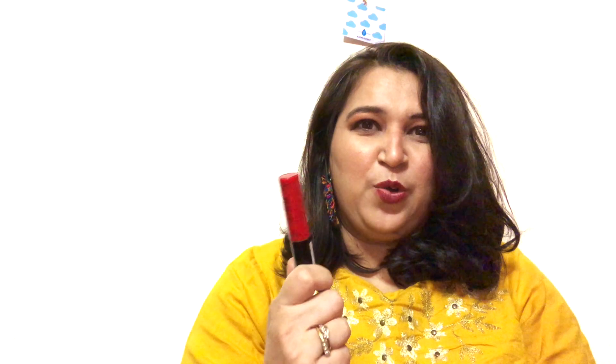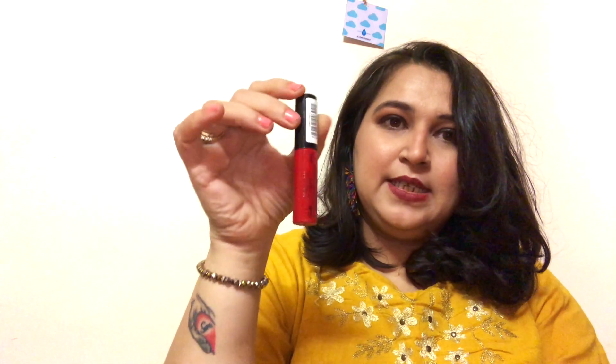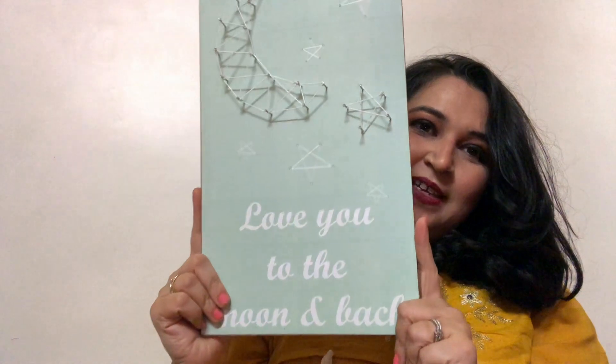This matte red lip color is absolutely the bomb. I'll insert a picture of when I wear it, but it's absolutely pretty and I regret not buying more. The name is Cherry Pop Three. This is the second item I bought from Poundland.